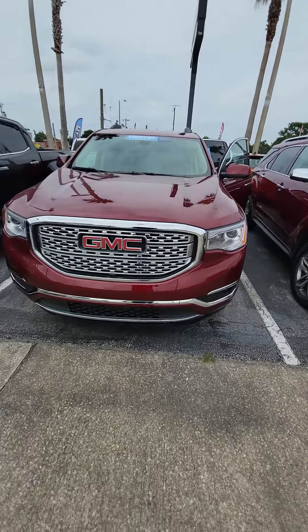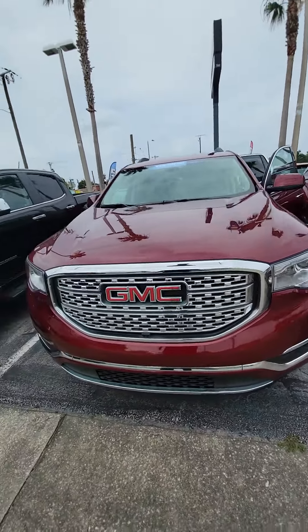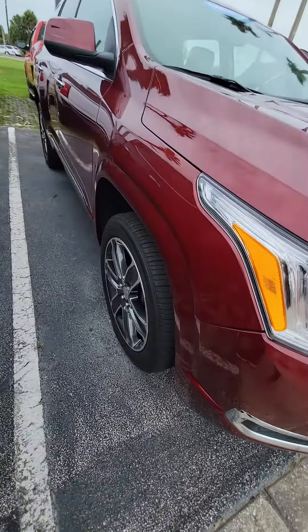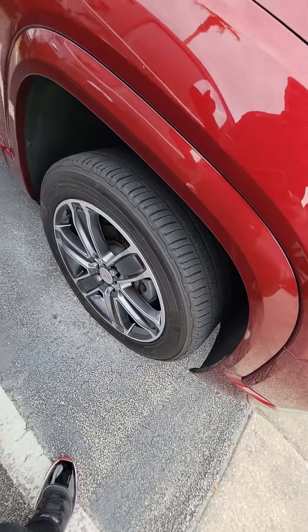Beautiful vehicle. Front camera, very clean headlights. LED panoramic sensors in the front, LED fault lights. A lot of tread on the tire, nice chrome rims.